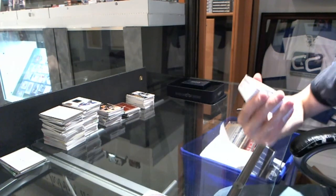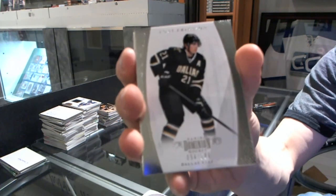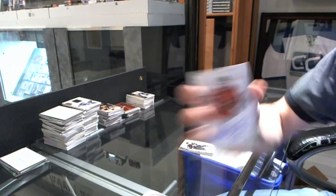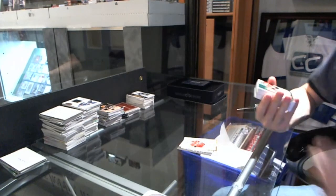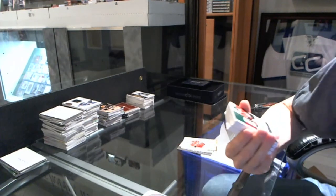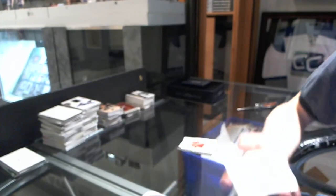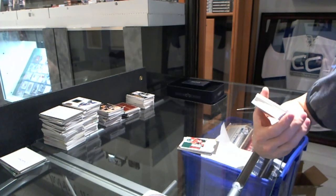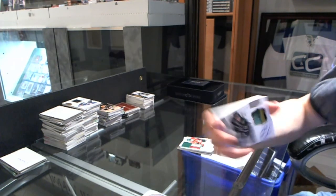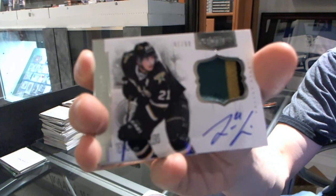Base card, number 199 for the Dallas Stars, Louie Eriksson. We've got a Private Signings for the Minnesota Wild, Nicholas Backstrom. We've got a three-color rookie patch auto, number 199 for the Minnesota Wild, Brett Bomer. We've got a three-color patch and autograph, number 1 of 60 for the Dallas Stars, Louie Eriksson. Best tin ever.